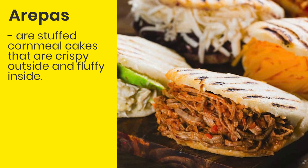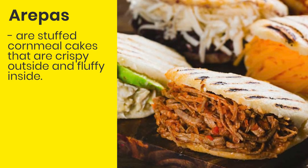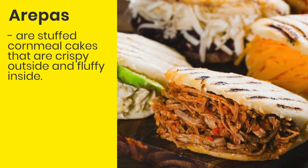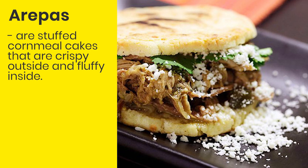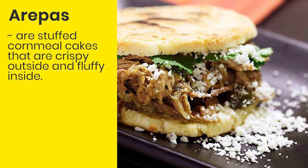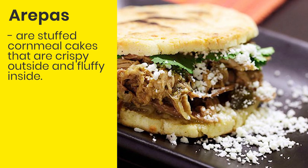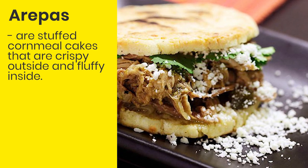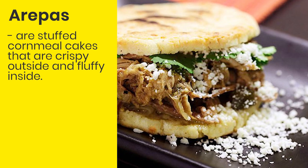Arepas are stuffed cornmeal cakes that are crispy outside and fluffy inside. There is sort of a popular discussion about whether arepas are from Colombia or from Venezuela. They are a popular food item for street vendors but are also regularly made in homes. Arepas are eaten at all times of the day.